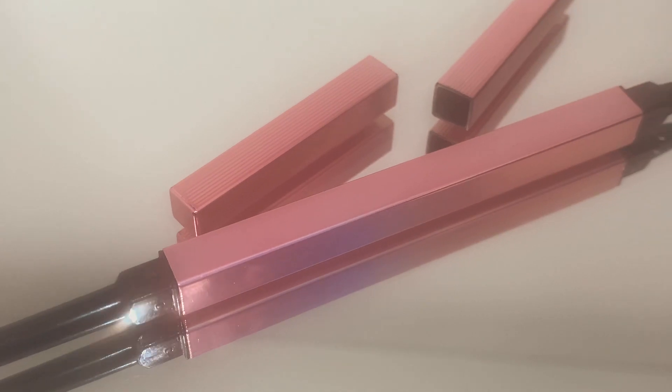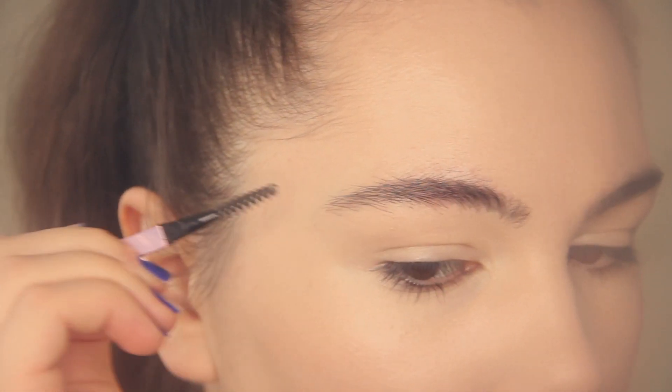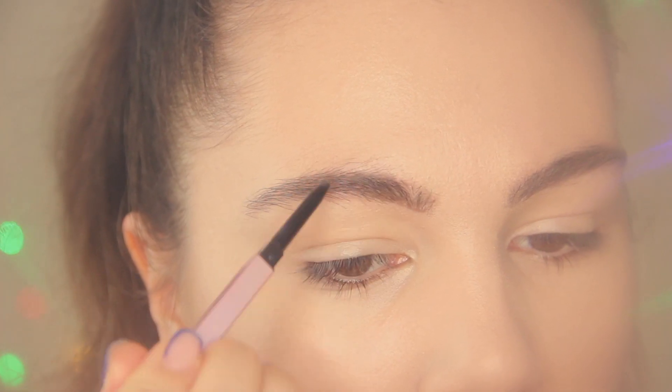Now I'm going to use the Micro Brow Pencil from XX Revolution. First I'm brushing my brow hairs up, and then I'm going to fill in my brows with this product.